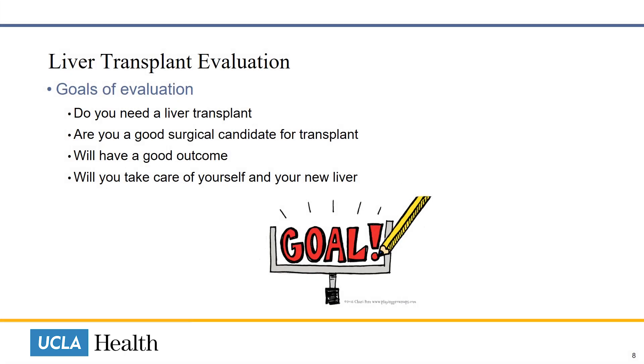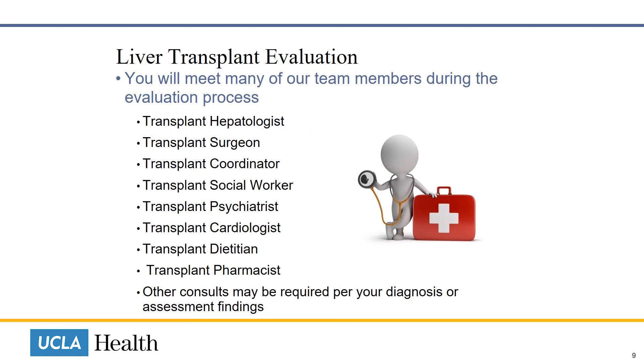The goals of the liver transplant evaluation include determining if you need a liver transplant, assessing if you're a good surgical candidate — will you survive the surgery and have a good outcome after surgery — and are you someone that will take good care of yourself after transplantation, following the instructions of the transplant team and taking the transplant medications exactly as they have been prescribed.